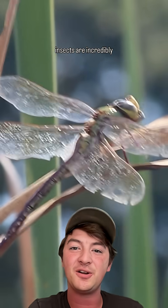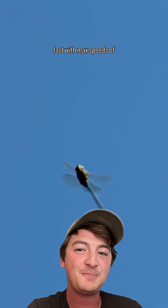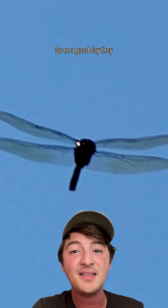Keep in mind, these insects are incredibly fast, with max speeds of around 35 miles per hour. So, on a good day, they can get 80 miles done out of their long journey.